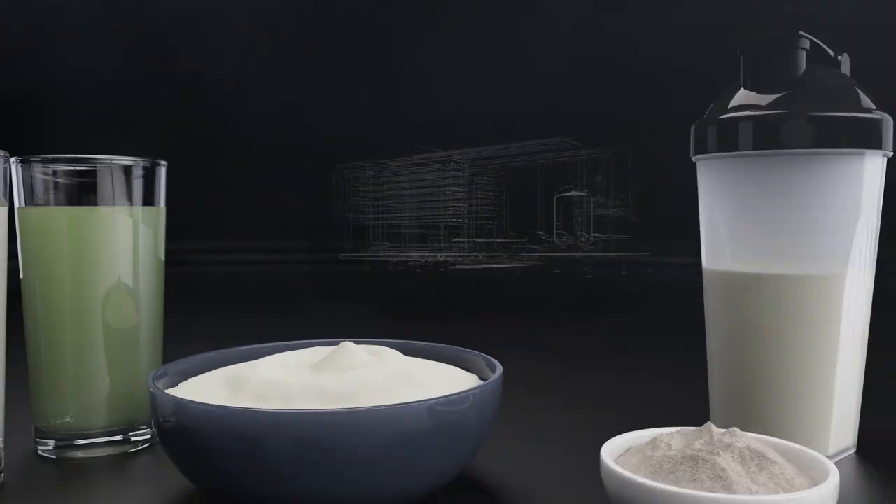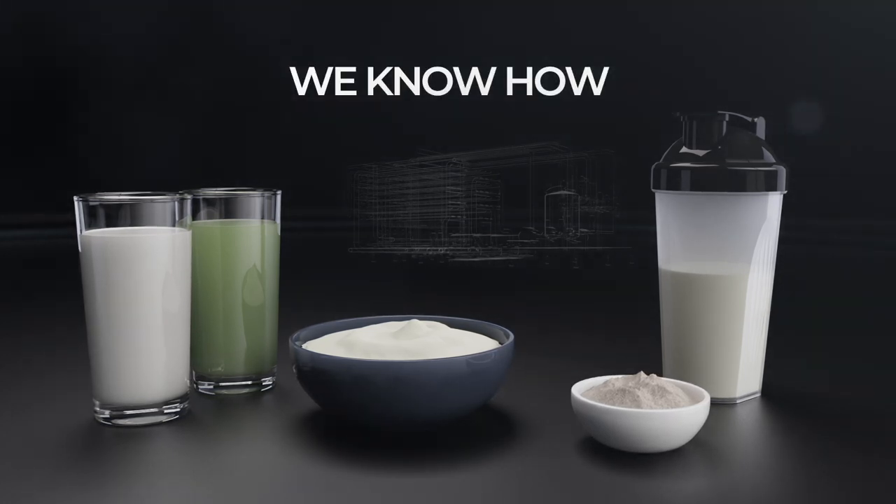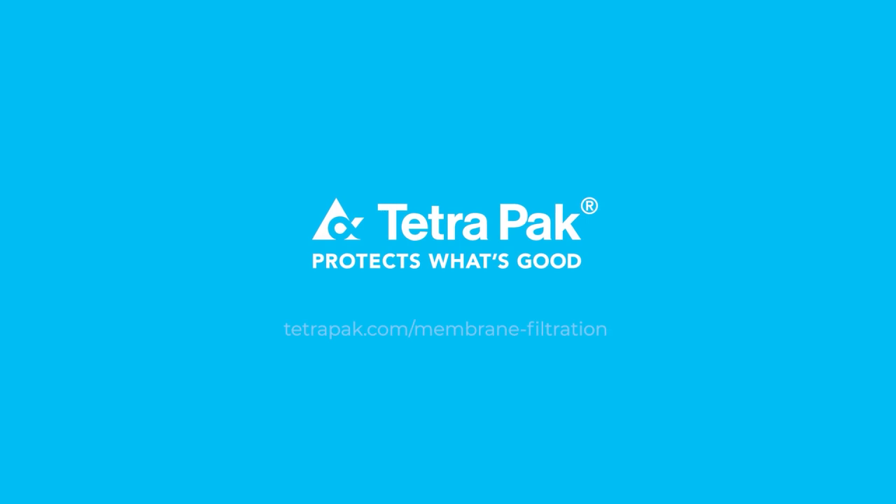Tetra Pak knows how to help you find the right membrane for your products and we can source from all suppliers. Please get in touch.